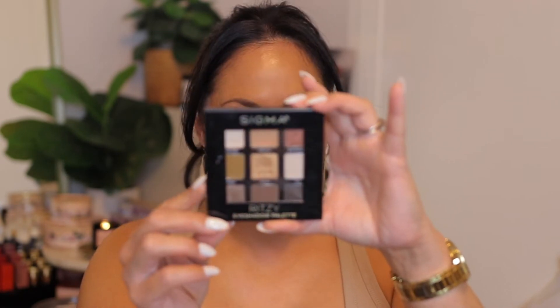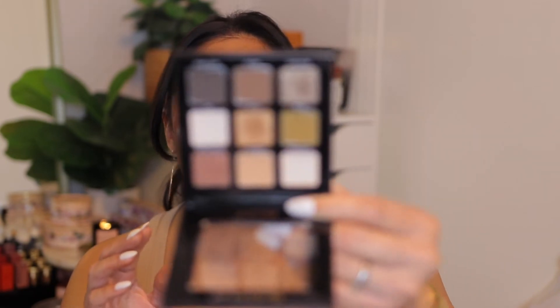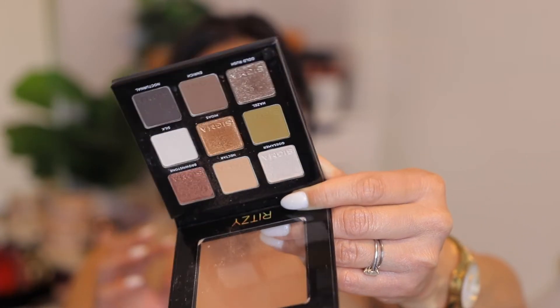Another product I want to show you is this Sigma palette. I purchased this at Target — Target carries Sigma. This one is called Ritzy. This is the second palette I've purchased from Sigma and I'm in love with the formula. Every shadow goes on beautifully — they're creamy, pigmented, and easy to work with. I thought it was so basic that I didn't know how much I'd like it, but I absolutely love it. As you can see, some of those shadows are dented in, so it's gotten some love. If you haven't tried the Sigma palettes, you can get them at Target now.